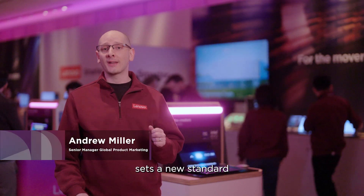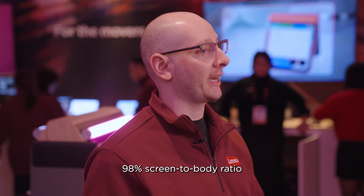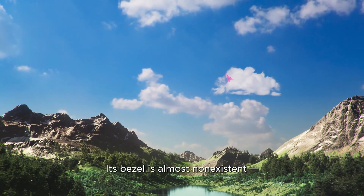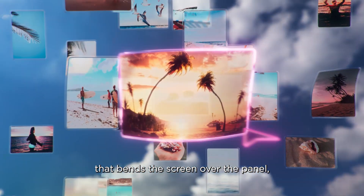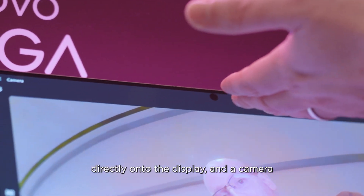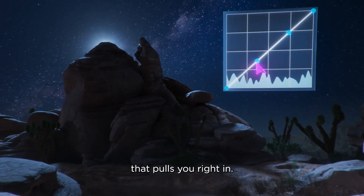The Yoga Slim 9i sets a new standard in visual immersion, achieving an incredible 98% screen-to-body ratio that practically erases the boundary between you and your content. Its bezel is almost non-existent, made possible by advanced POLED technology that bends the screen over the panel, a chip integrated directly onto the display, and a camera cleverly hidden under the screen. The result is an edge-to-edge view that pulls you right in.